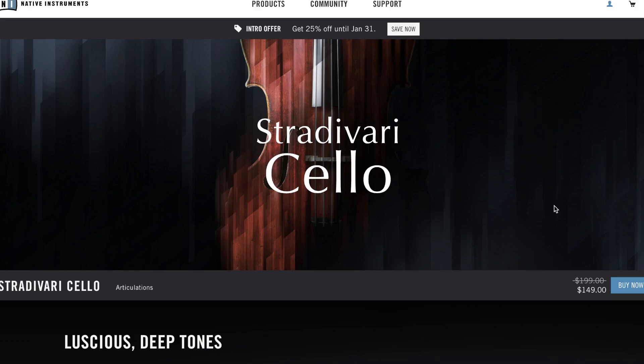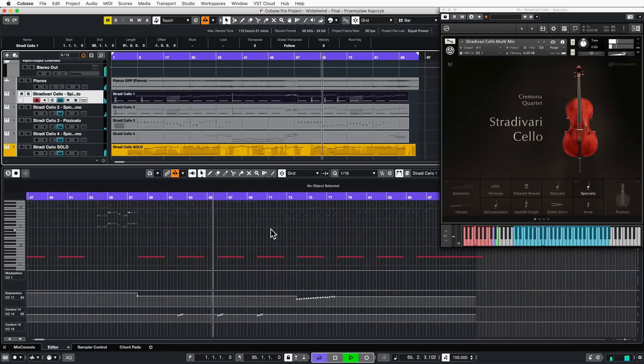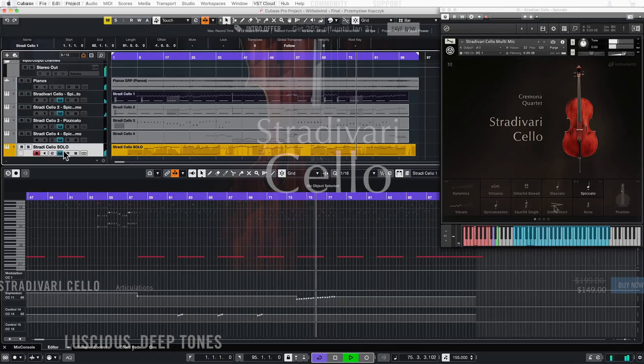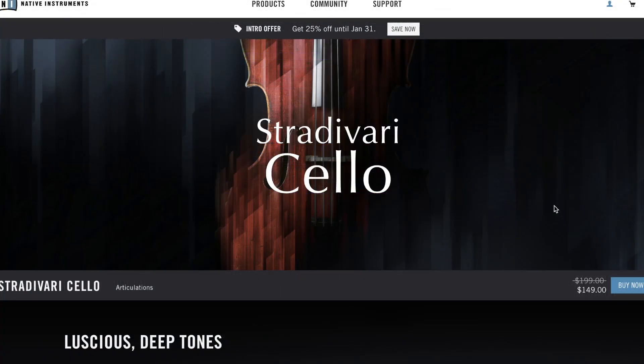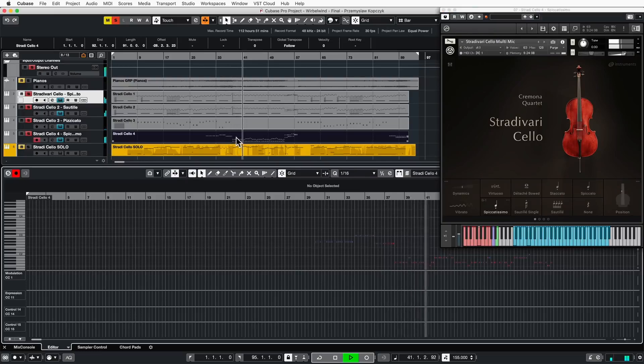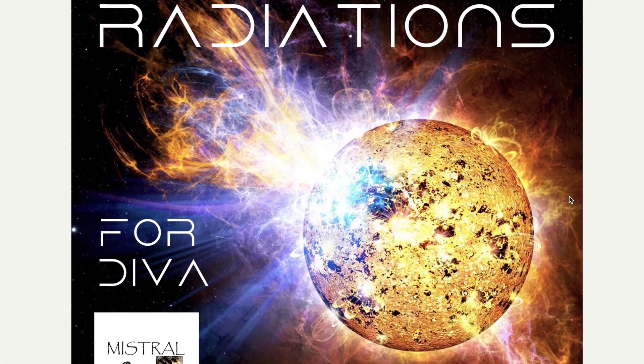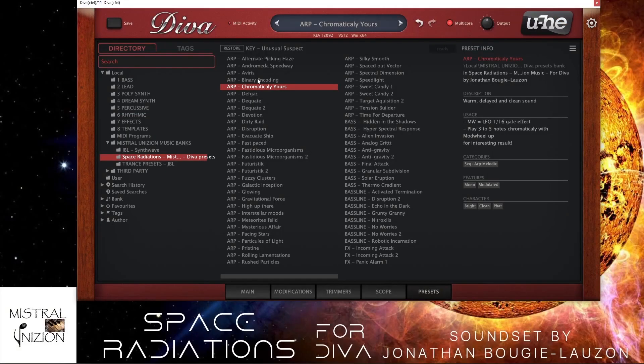Native Instruments last week released the Stradivari Cello as a standalone instrument, so you can pick it up by itself for the first time now. Intro price $149, normally $199. Minstrel Union's music has Space Radiations out now as a Diva sounds set, available now for $30.